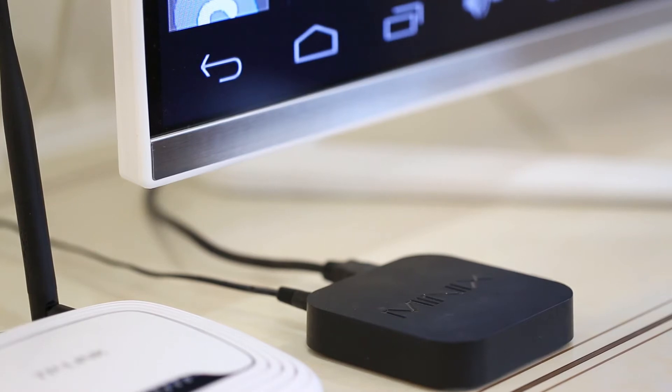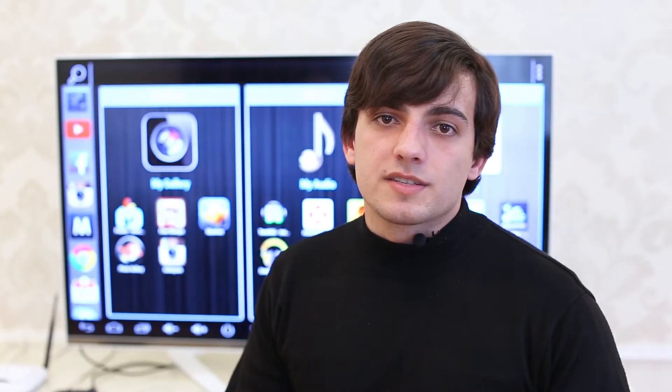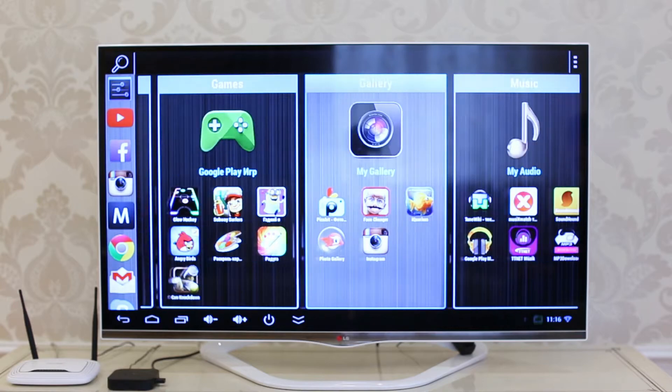Android TV provides a great opportunity to change the Android TV experience for the much better. The product consists of two connected applications – HandySmart TV Launcher and HandySmart TV Remote Control.